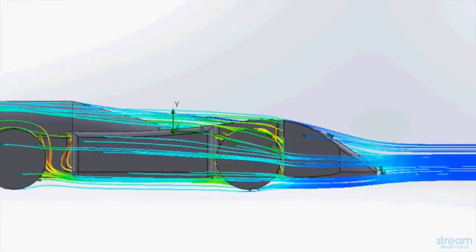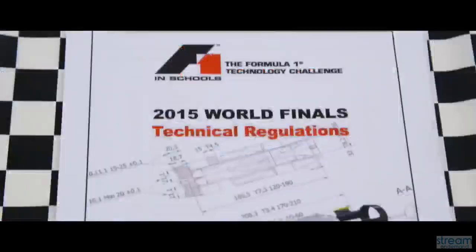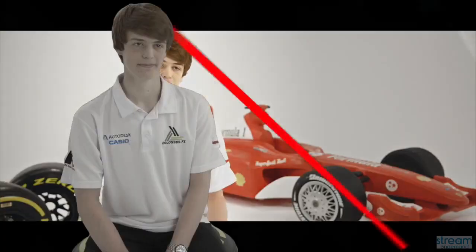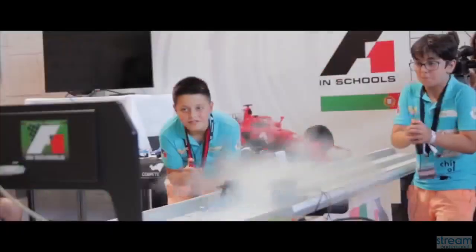The programme challenges students to design, to test and to race miniature Formula One cars. You create a team between three and six people. At the start of the competition you're given a set of rules and regulations, about 40 pages long depending on which class you enter into, and that will form the basis of your car. You design a 1/20th scale F1 car and then you race it down the track.